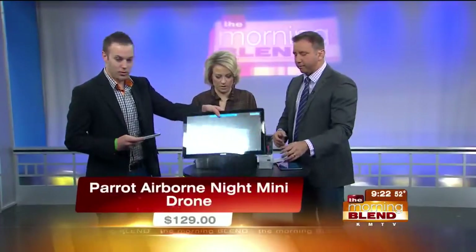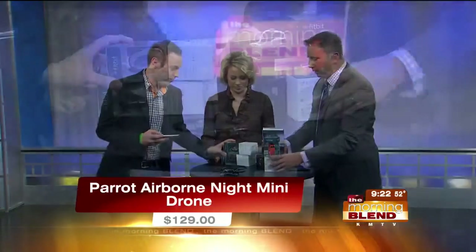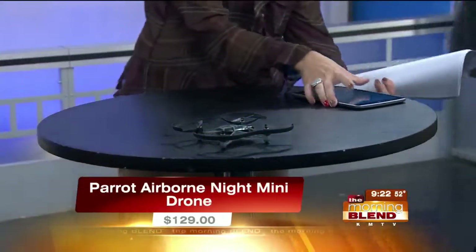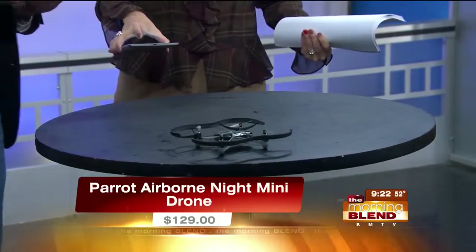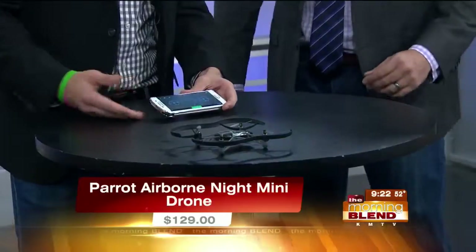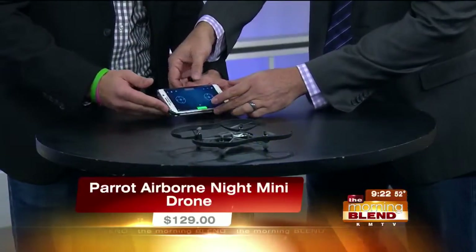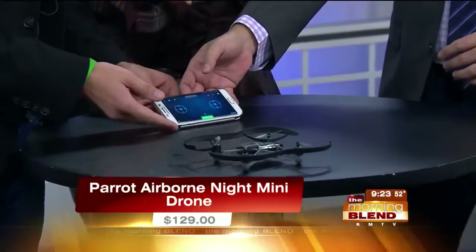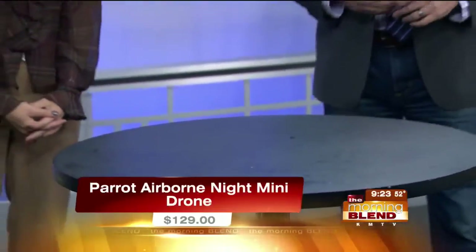We want to get to the drone before we run out of time. Anything that can go wrong on live TV will. There's the drone — small guy. You're using your phone to control it, not a remote controller. Any Bluetooth-compatible smartphone device turns into joystick controls. You can see the buttons — left, right, up, down. You just download the app once you buy the drone. Are you a skilled pilot? I am not a skilled pilot — we'll see how it goes. Wear your helmets, ladies and gentlemen.